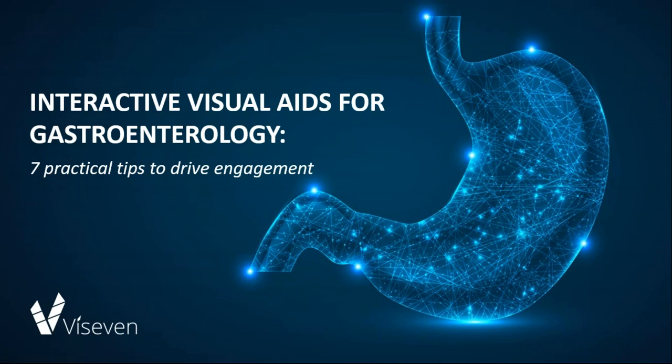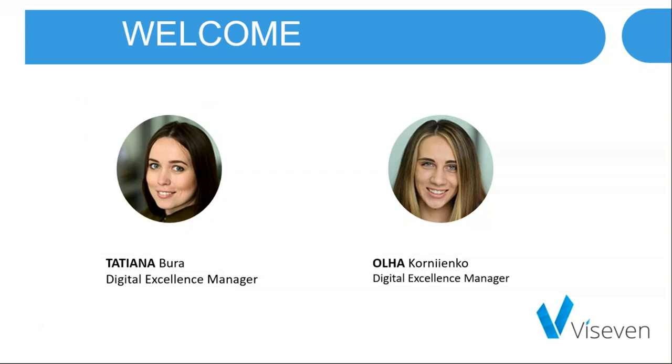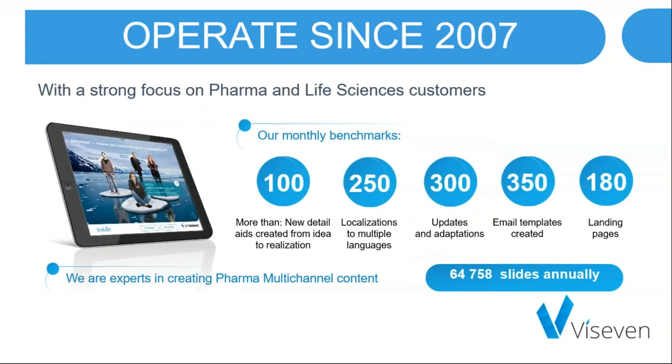Welcome to our session: Interactive Visual Aids for Gastroenterology — 7 Principal Tips to Drive Engagement. My name is Olga and together with Tatyana we have prepared this session. Vice7 is a full-scale digital agency specializing in life science, multi-channel communication, content creation and management. We have been operating since 2007 and annually create about 65,000 assets for cardio, oncology, gastroenterology and other therapy areas.